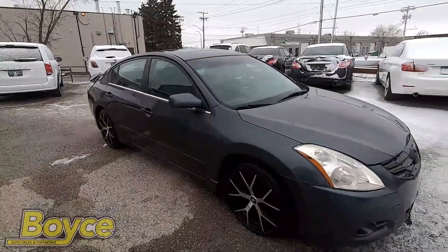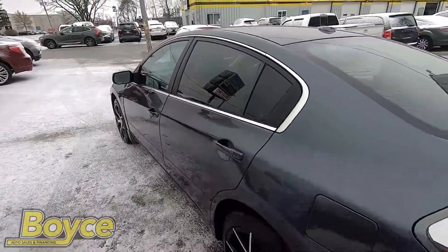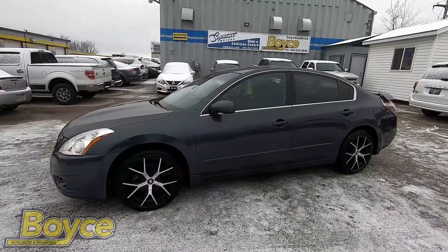To view this vehicle, come down to 1429 Clarence Avenue. Our phone number is 204-229-3838, or you can visit voiceauto.ca.